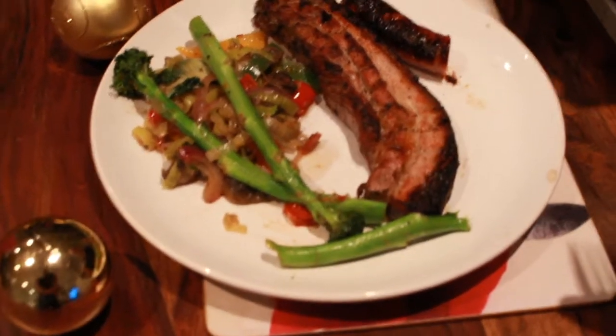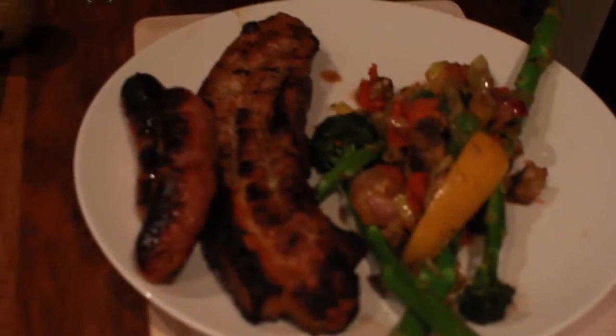There you go — there's the final result: pork belly, sausages, and some greens. Very nice! Making it look all Christmassy for all of you — enjoy!